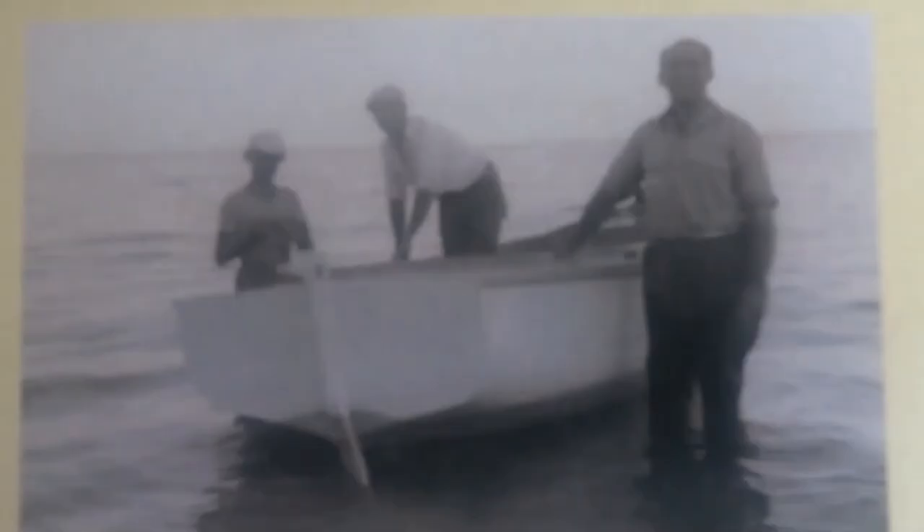Keep checking Facebook — 'Pop Took Us Fishing' — for more videos by an old bloke who has been fishing for more than 70 years.